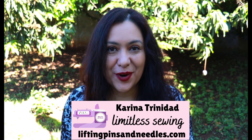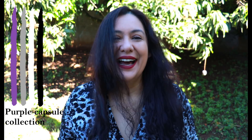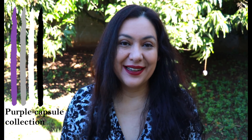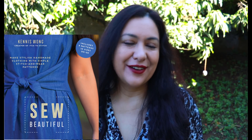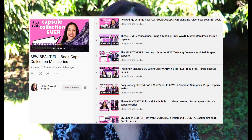Hi sewing friends, I'm Karina from liftingpinsandneedles.com, welcome to this channel that is all about sewing — limitless sewing and lately capsule wardrobes. This is the eighth and final pattern in the Sew Beautiful book by Kennis Wong. She is the owner of Itch to Stitch and has a brand new book on pre-order, starting to ship the 8th of December. I've been sewing up every single pattern and I've really loved the process.